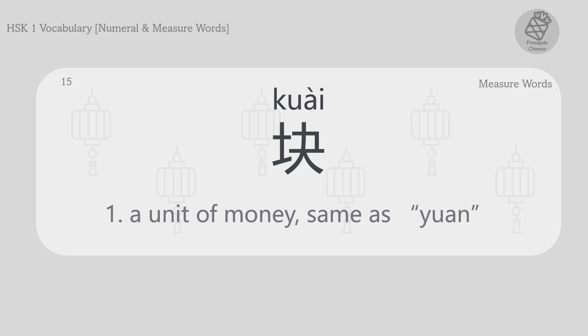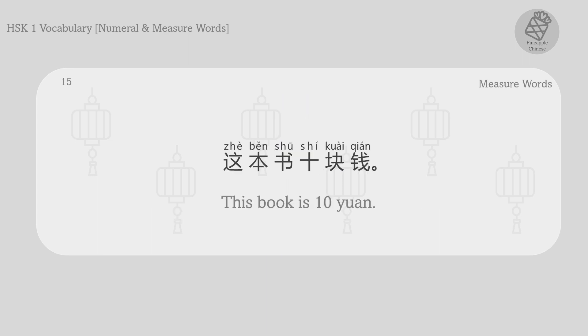A unit of money, same as yuan. 元。 块。 这本书十块钱。 This book is ten yuan.